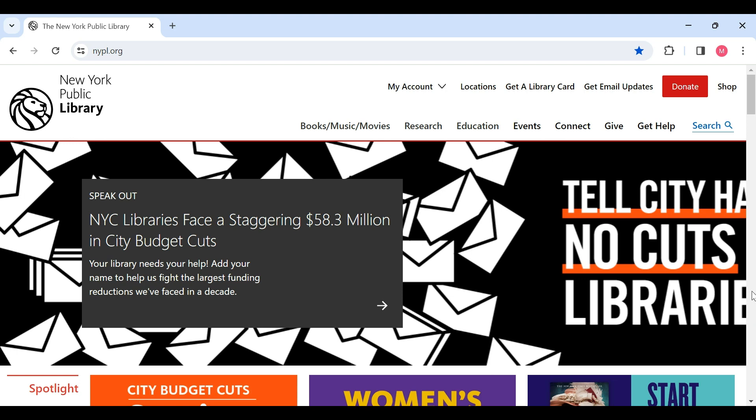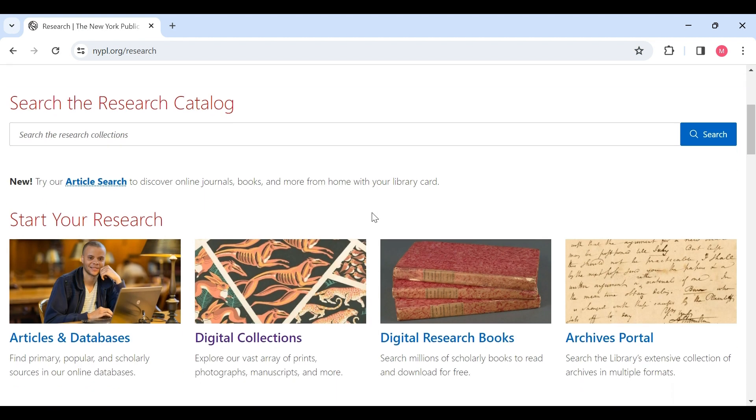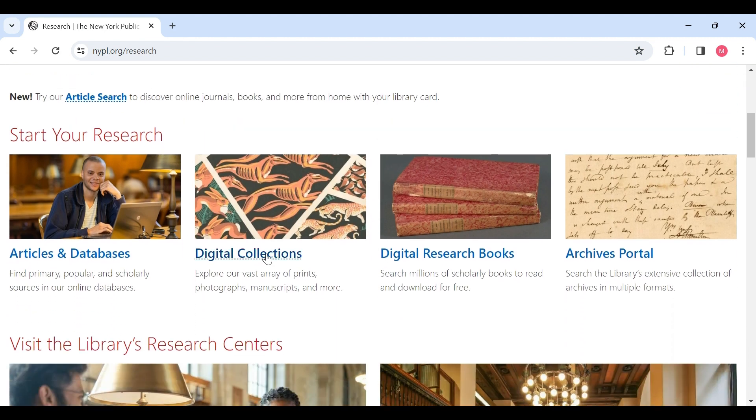Hello everyone, my name is Myra Hassan and I'm here to talk about my featured digital library, the New York Public Library. My digital library lives within the New York Public Library. If we are on the home page and we go to the research section, it is the digital collections.